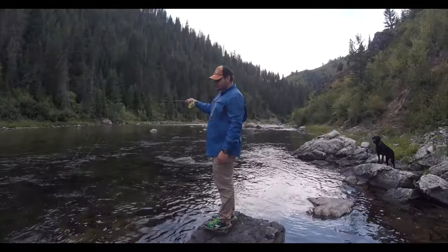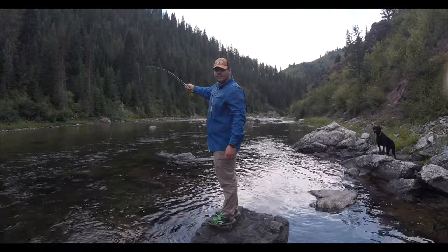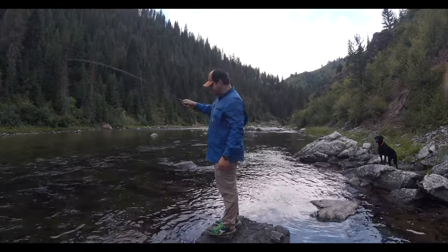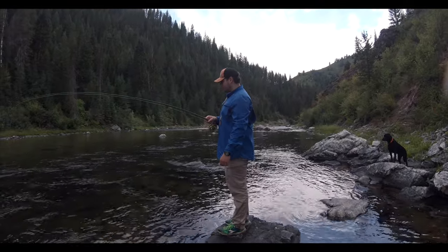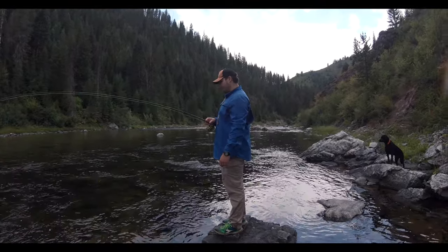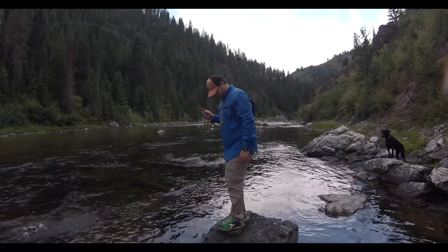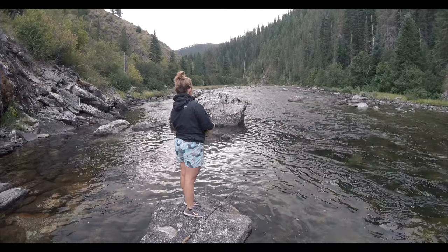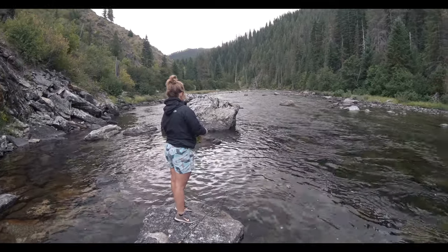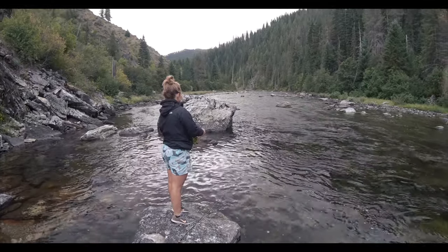Threw our streamer on — three strips in, first fish of the day on. It's gonna be a good day. A little feisty guy, looks like a little cutthroat. Sarah just switched to a streamer as well — seems to be the key today.